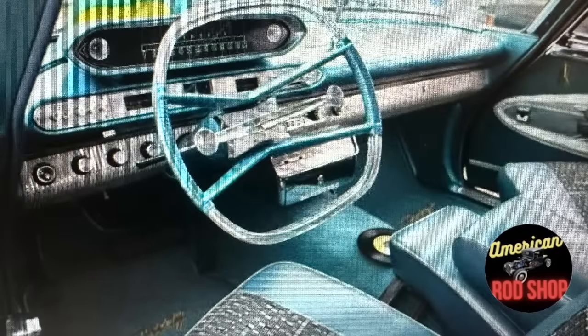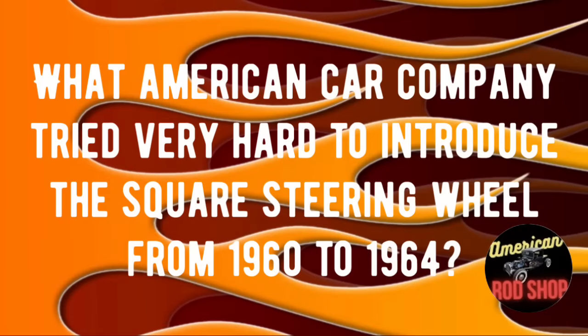Now for our first trivia question: pay careful attention to the picture on screen. What American car company tried very hard to introduce the square steering wheel from 1960 to 1964? If you know the answer, drop it in the comments for fun. We'll check the answers at the end of the video.